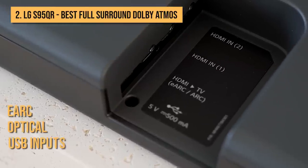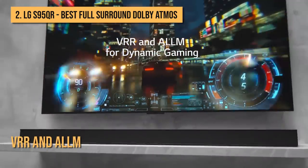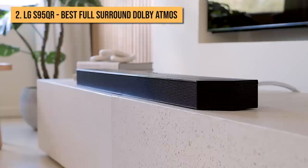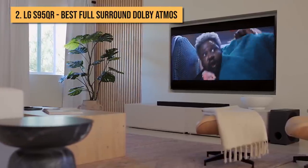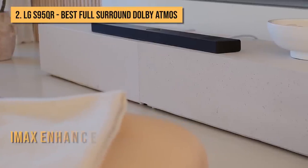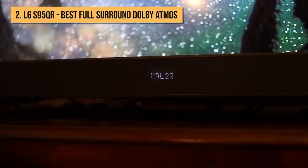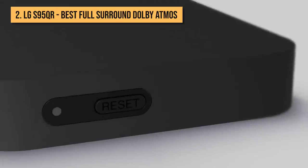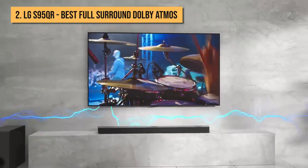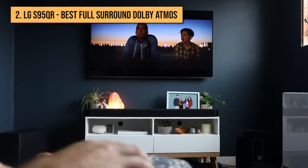There are eARC, optical, and USB inputs for hardwired connections and two additional HDMI pass-through ports that support gaming features such as VRR and ALLM. However, 4K HDR signals are only handled at up to 60Hz. The S95QR not only handles Dolby Atmos and DTS-X immersive sound formats, but it's LG's first soundbar to include iMax Enhanced support, which uses a modified version of DTS-X. If you hate unsightly cables running between your TV and soundbar, you can pair it with the new LG WowCast audio dongle, sold separately, to enjoy lossless multi-channel audio wirelessly. Sonically, the LG S95QR isn't the most musical or strong at delivering overhead effects, but for home theater it has a broadly balanced, spacious soundstage that is detailed, cinematic, and engaging.